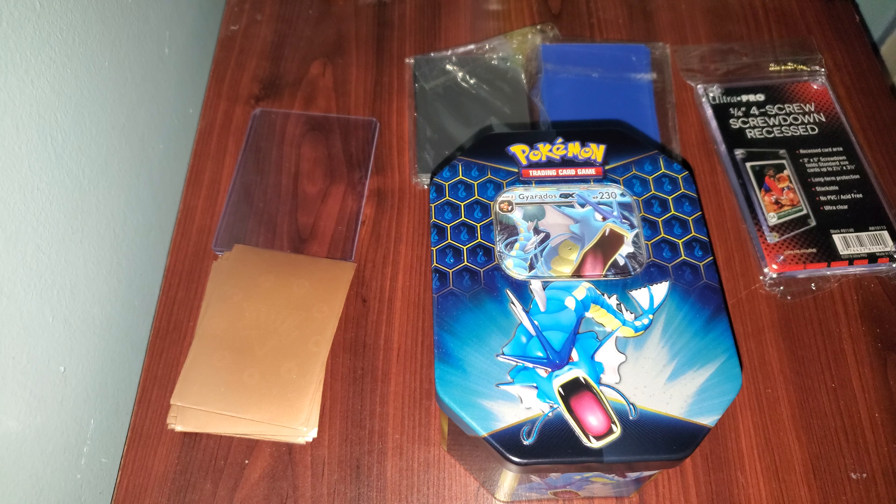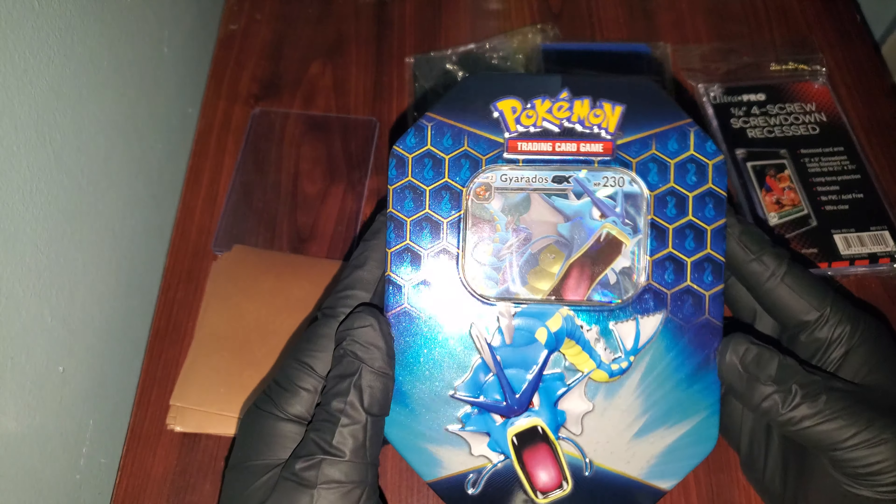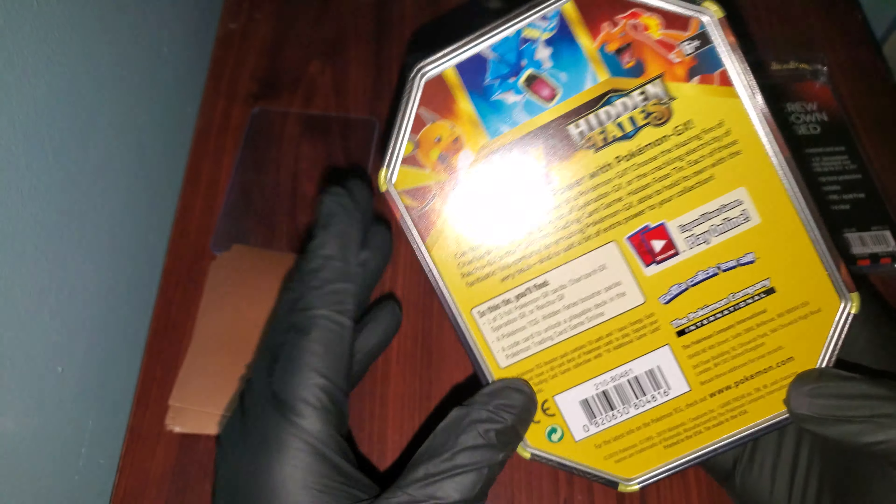Welcome to YouTube, and welcome to another Booster Pack opening. Today, yes, you can see, I was actually able to get a Gyarados tin of the Hidden Fates.